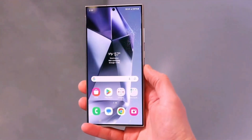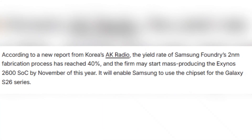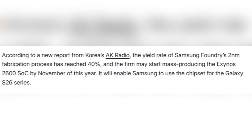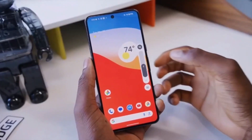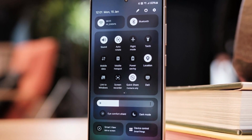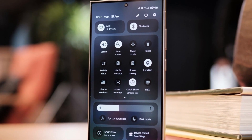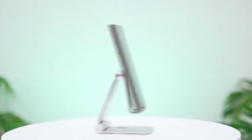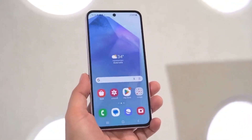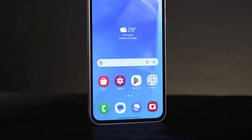So where do things stand right now? According to a new report from Korea's AK Radio, Samsung Foundry has managed to reach a 40% yield rate for its 2-nanometer production line — meaning 4 out of every 10 chips they produce are working properly. While this number still isn't high enough for full-scale production, it's a big improvement. Chip makers usually wait until yield rates hit at least 70–80% before starting mass production, but with this progress, Samsung could be on track to reach that goal before the end of 2025.